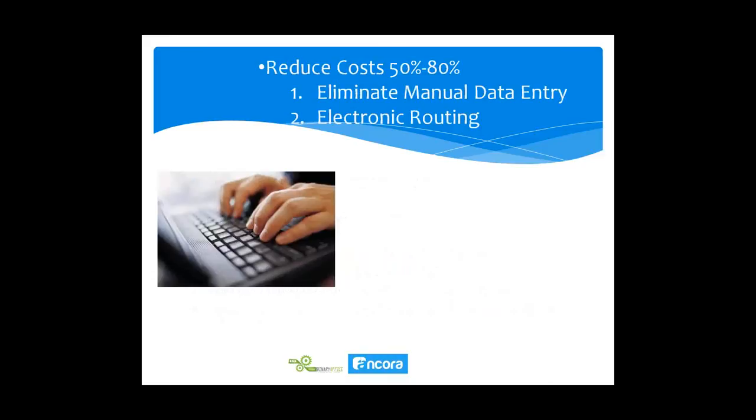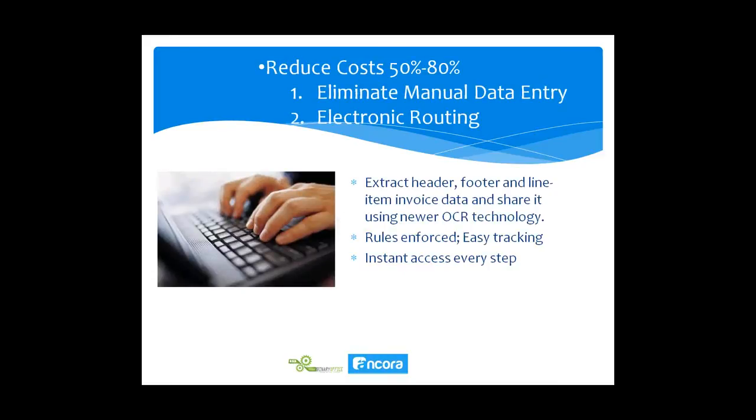By scanning up front, this sets off a cascade of downstream benefits: automating the rules of processing invoices, lowering errors, easy searching once stored, simple audits and compliance. We do this by extracting header, footer, and line item data off your invoices automatically using newer OCR technology. Once scanned, we can enforce rules and everything becomes easily trackable, with instant access at every step.